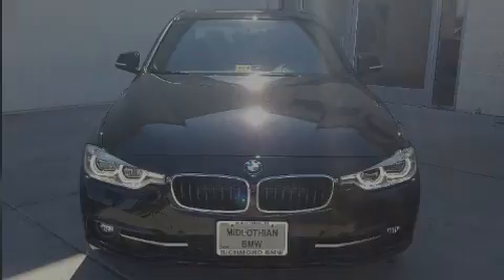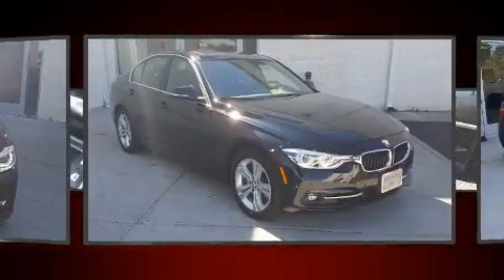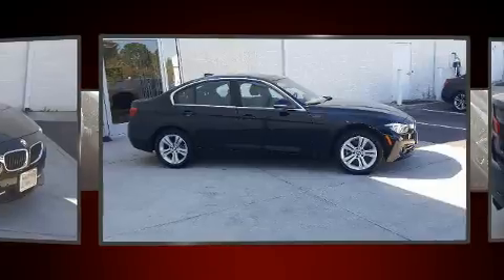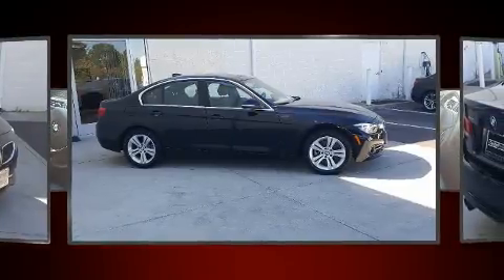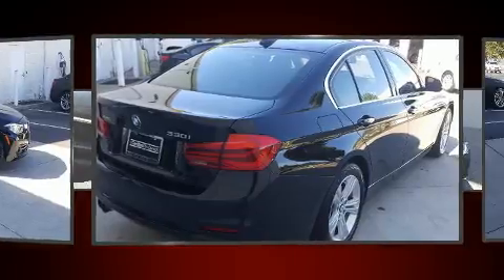Sensibility and practicality define the 2017 BMW 330i Wagon. This four-door, five-passenger sedan still has less than 10,000 miles. It features an automatic transmission, all-wheel drive, and a two-liter four-cylinder engine.